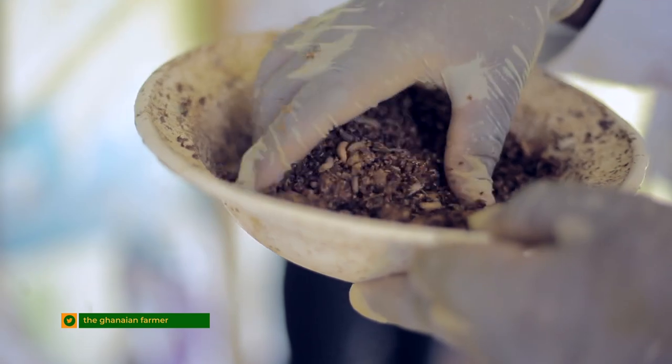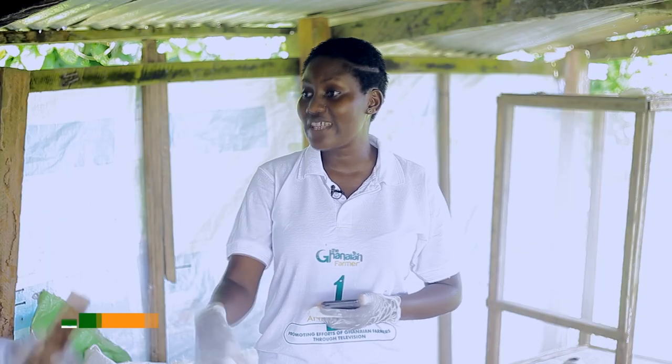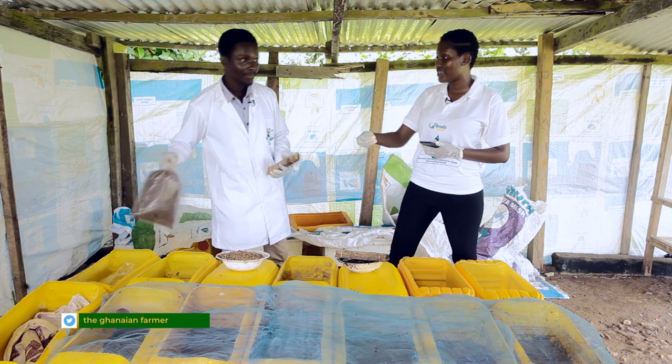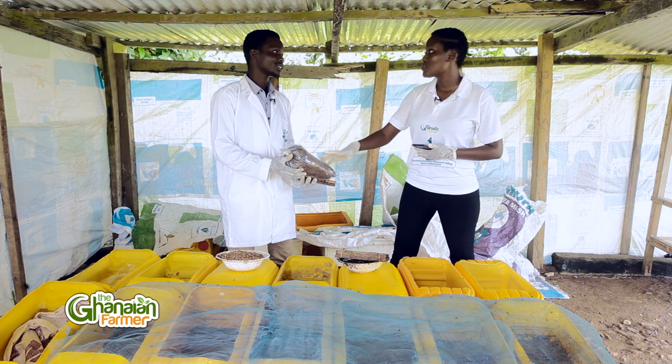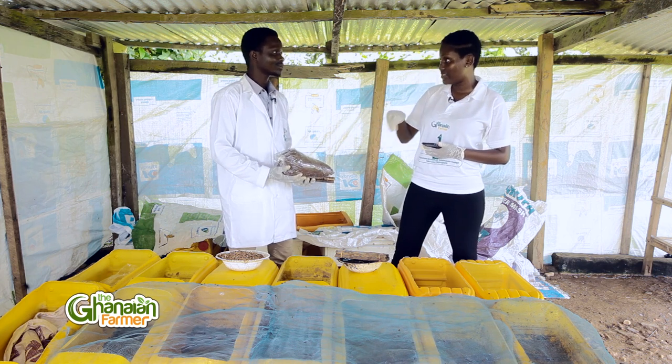So you can mix the black soldier fly residue with organic waste to make fertilizer. After you finish harvesting the larvae, what is left is what the farmer can use to improve their soil.